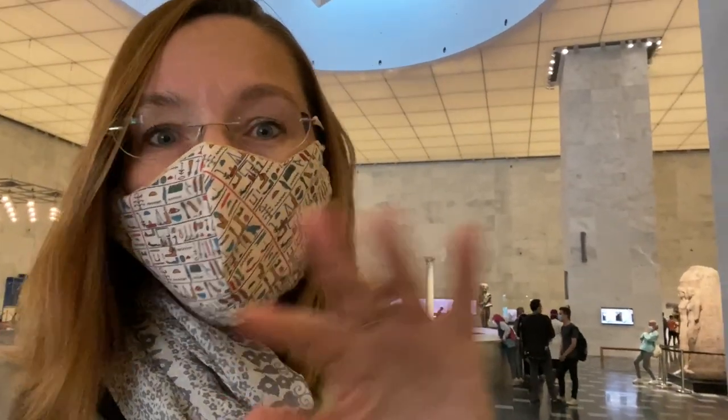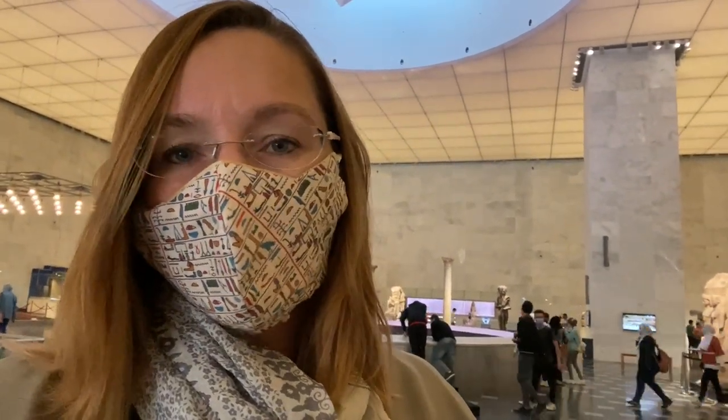Welcome everybody to the new museum here in Cairo. This is the Egyptian Civilization Museum and I'm going to take you for just a little walk through here and we'll see how they have sewn together in one room all of the different periods of Egyptian history. If you come here to Cairo, this is an excellent way to get a survey and understand the history. Let's go!